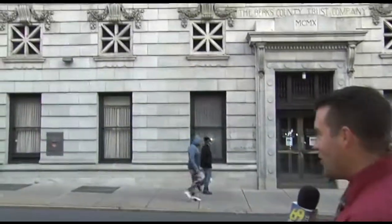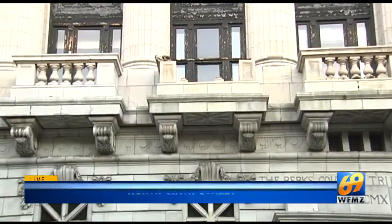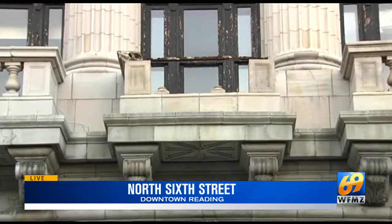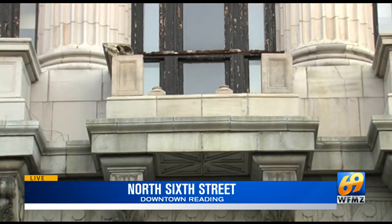Take a look behind me here. This is a terracotta facade — it's an architecture term. This is the old Meridian Bank building, and you see that balcony up there? That middle balcony actually collapsed last summer. That's what developer Alan Schumann told me today, and that's going to play a big part in restoring this structure to how it used to look back in the 1920s.